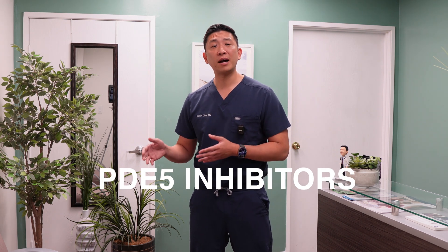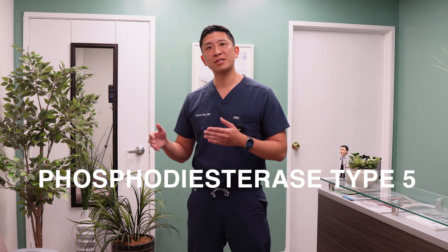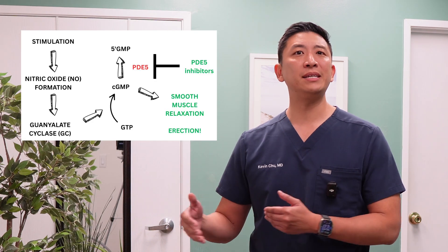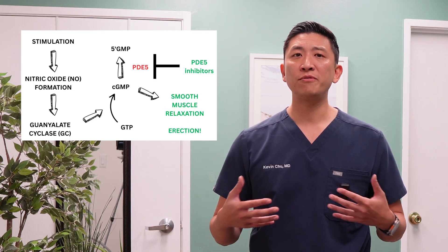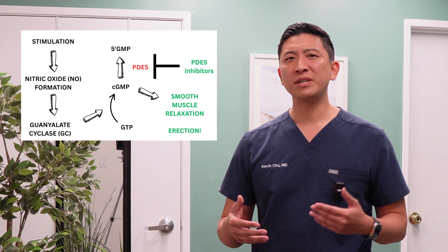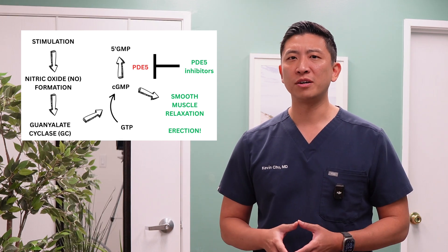Now, the main class of ED medications is called PDE-5 inhibitors. PDE-5 stands for phosphodiesterase type 5, which is an enzyme in your body that affects blood flow to the penis. By inhibiting PDE-5, these medications help blood vessels stay relaxed and open, promoting a better erection. Think of it like opening a gate and keeping it open long enough for blood to flow in.